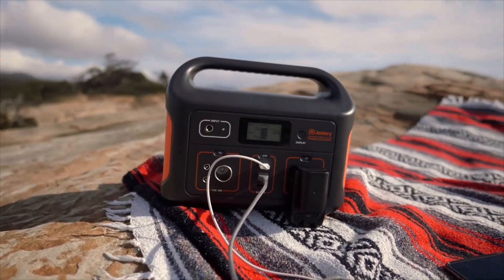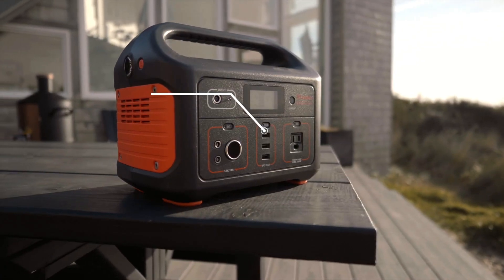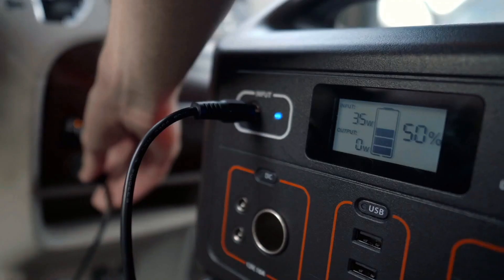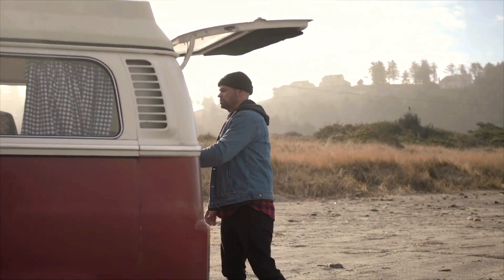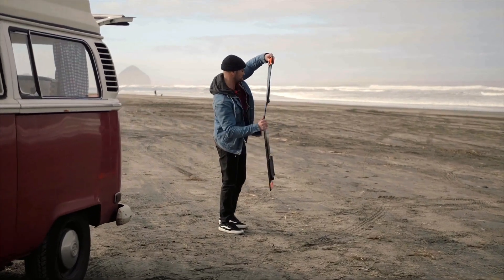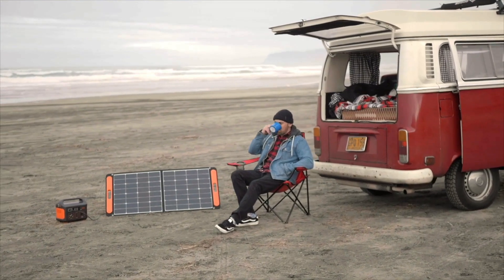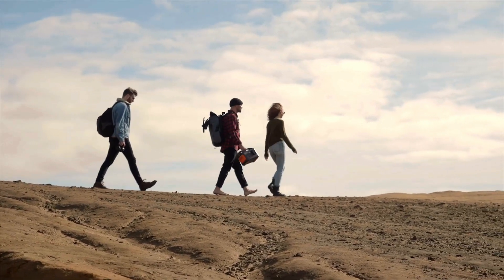For added convenience, the Explorer 500 features a 12-volt car charging port as well as three 2.4A USB ports that you can use to charge and run your electronic devices without needing to plug a power bar into the unit. When it comes to charging, the Explorer 500's internal battery can be charged using one or more solar panels, which means it can function perfectly well off the grid. You can also charge the unit with DC power through a standard car port or with AC power by plugging it into any standard wall outlet.